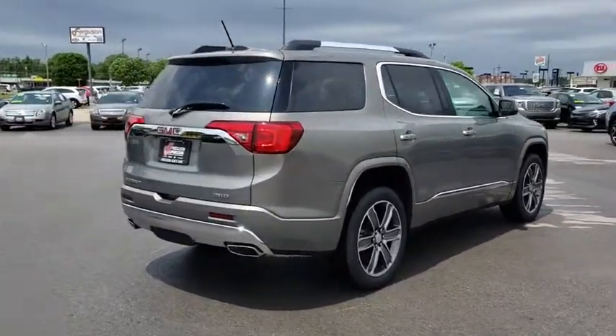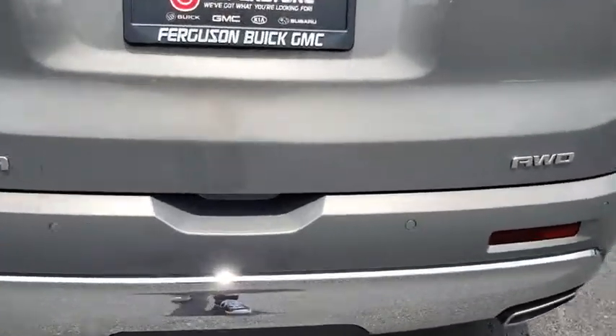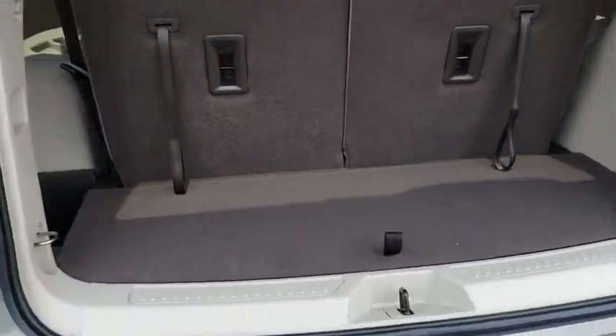Here are some of this vehicle's great options: tow hitch, lane departure warning, steering wheel audio controls, power passenger seat, keyless entry, all-wheel drive, remote engine start, anti-lock braking system, navigation system.